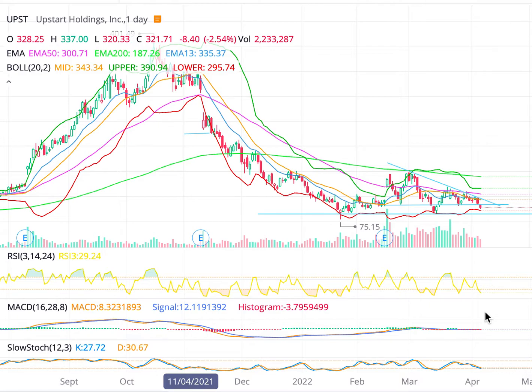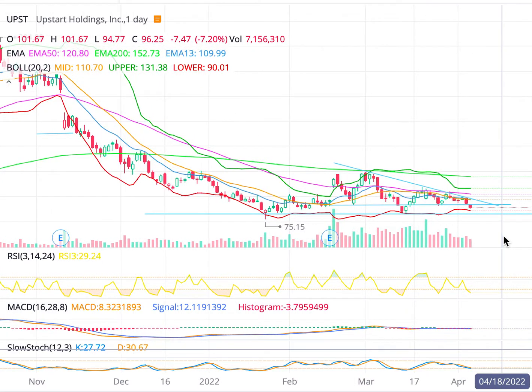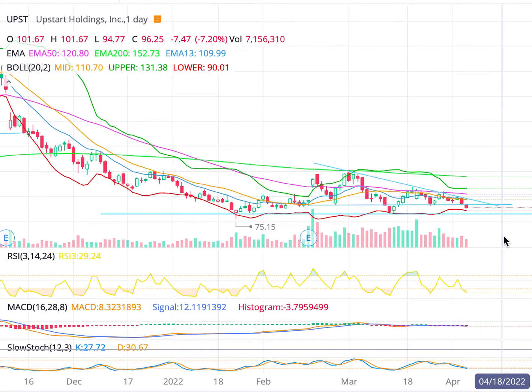Let's talk about a top growth stock to watch for today and now. This is Upstart, ticker symbol UPST.